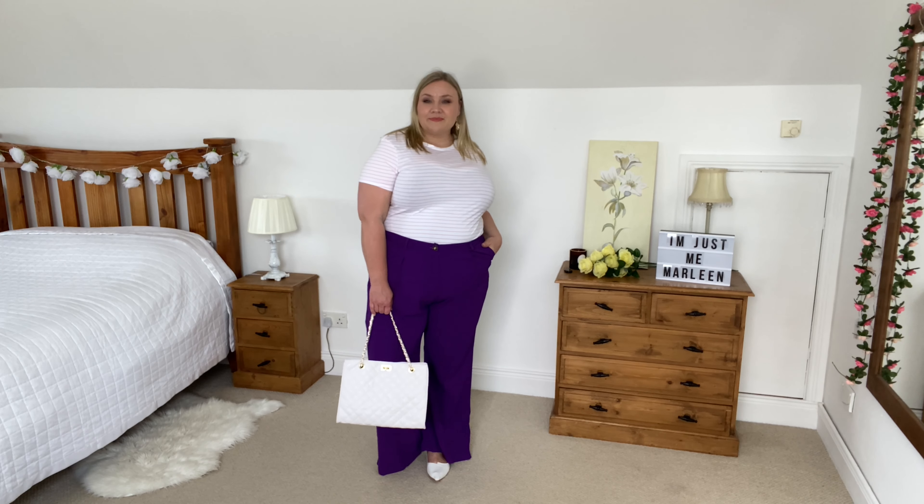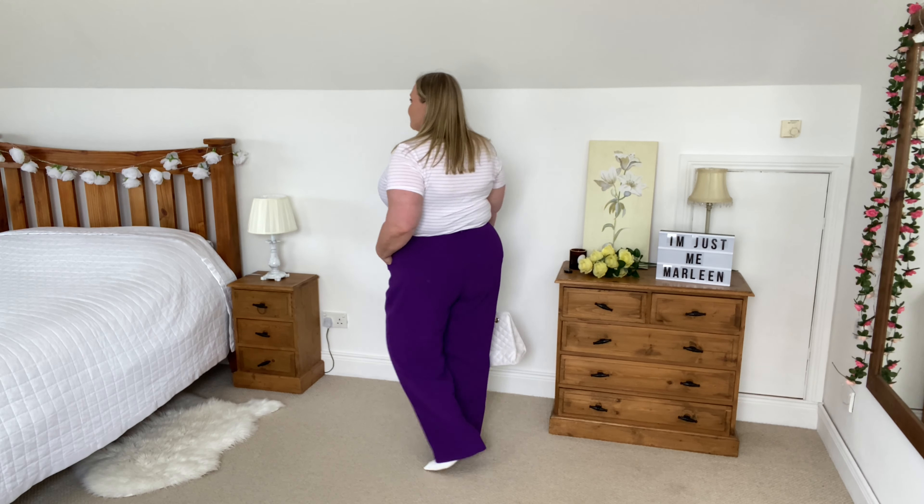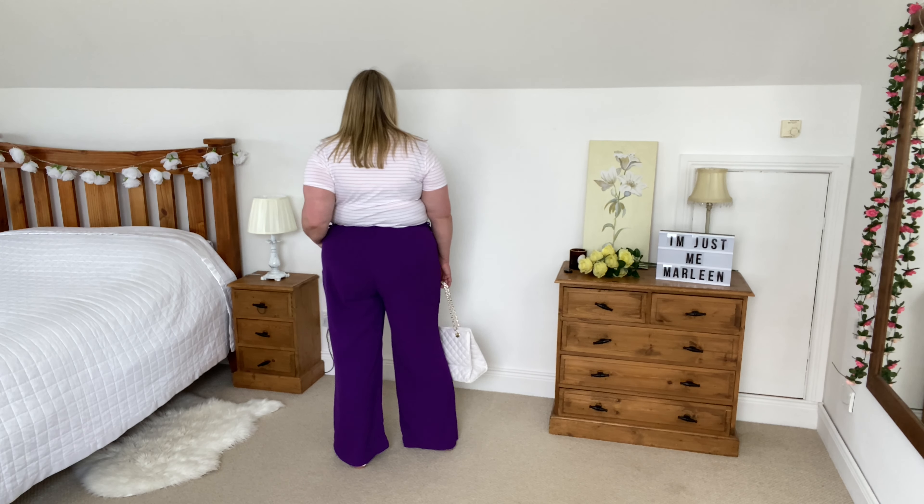I have five looks for you that I created with all the items from Tuesday's haul. Most of them are from Shein, which is why I'm calling it the Shein haul, but of course I have added a few extra pieces as well.